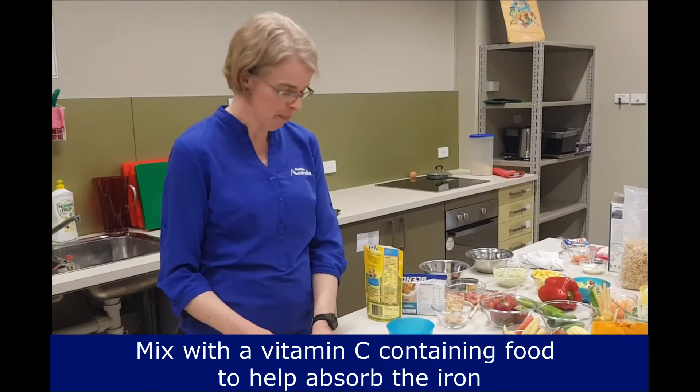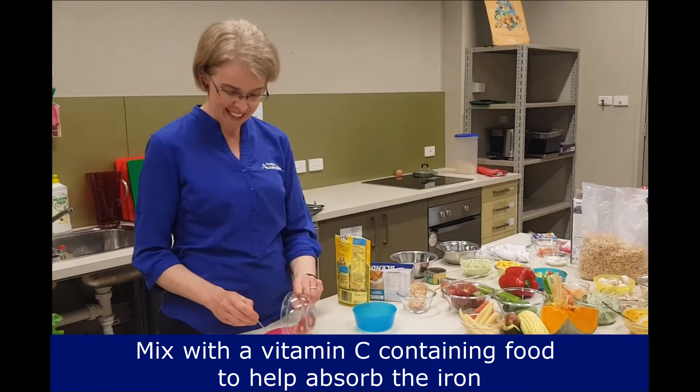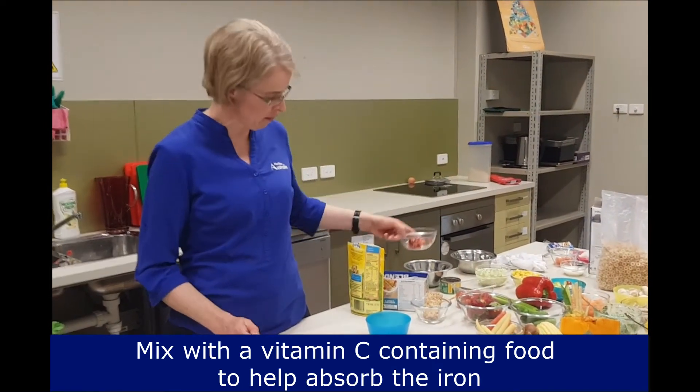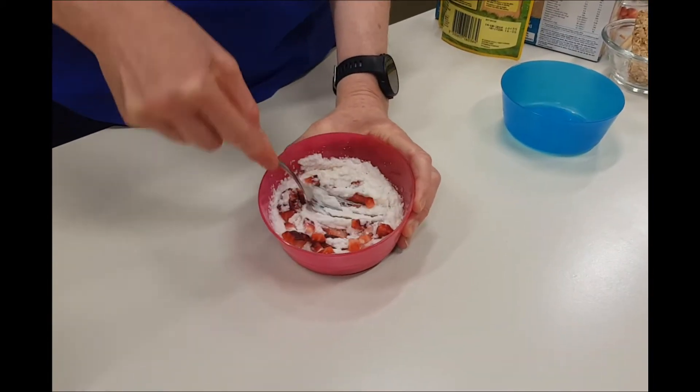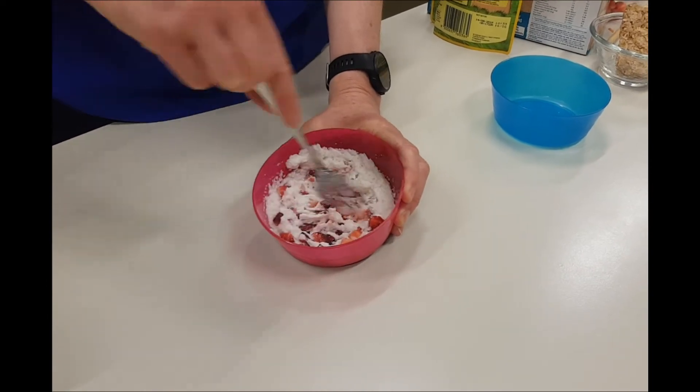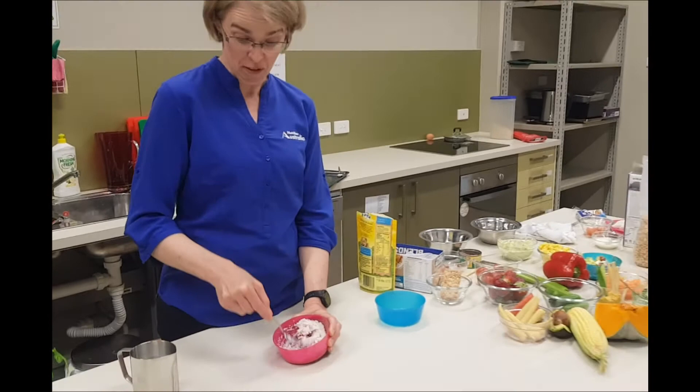So it's a nice idea to mix in some strawberries with the cereal — then you've got the vitamin C to help baby absorb the iron. And that's actually a pretty basic, yummy cereal as one of baby's first foods.